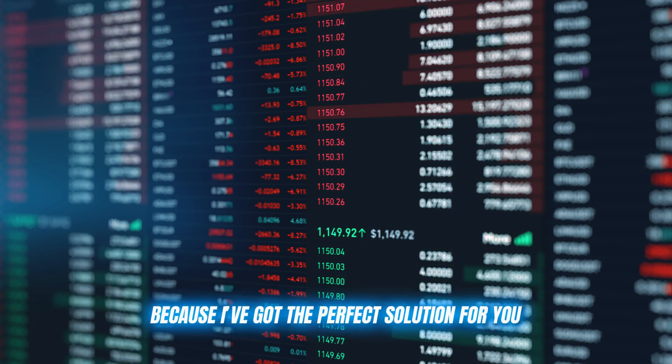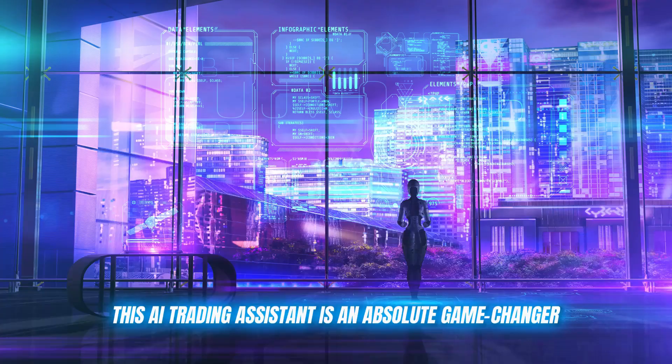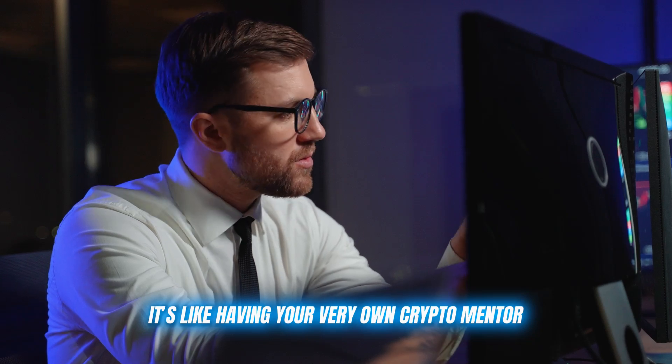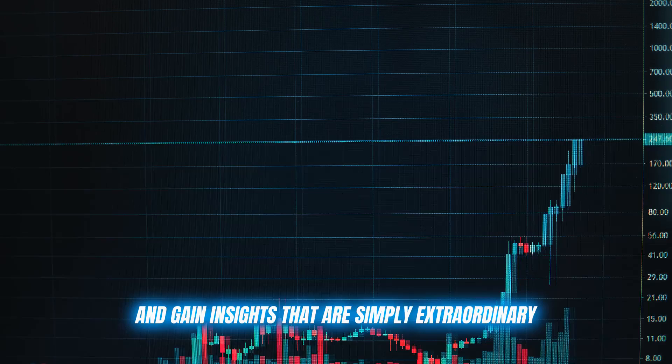But don't worry, because I've got the perfect solution for you — a crypto trading platform like Immediate Wise. This AI trading assistant is an absolute game changer. It's not just any auto trading tool. It's like having your very own crypto mentor, helping you refine your strategies and gain insights that are simply extraordinary.